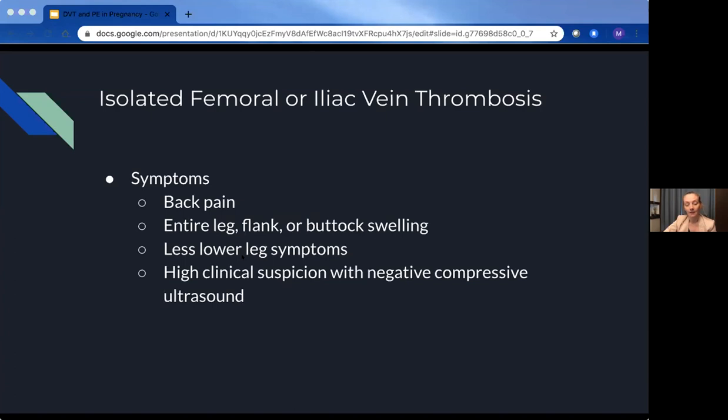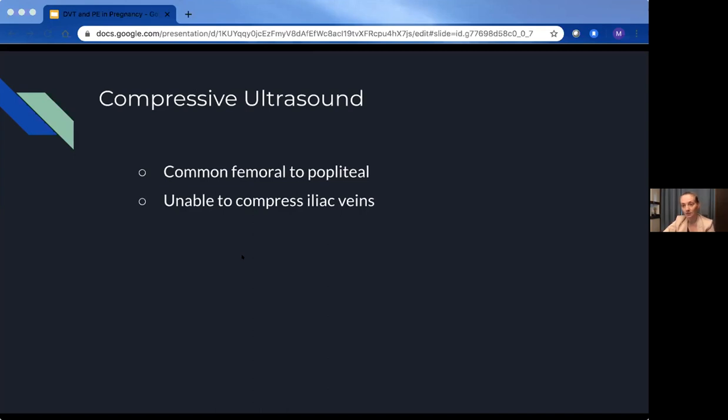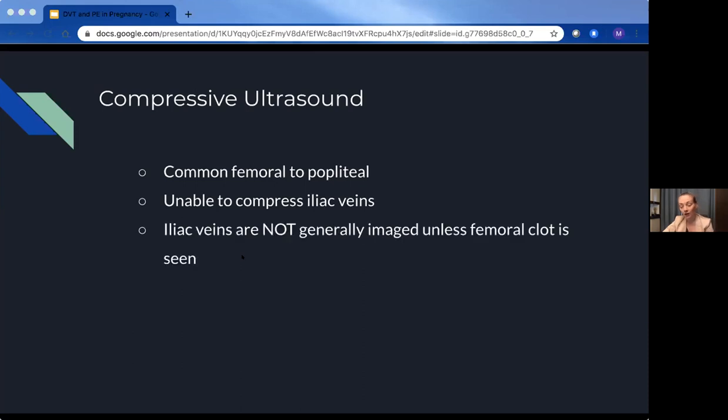If you are very clinically suspicious of a DVT and have a negative compressive ultrasound, that should be a time — especially in pregnancy — to have a higher suspicion of an isolated pelvic vein DVT. On compressive ultrasound, they go from the common femoral right down to the popliteal. Because of where the iliac veins lie in the pelvis, they can't be compressed. Generally it's not included in the algorithm to go up into the iliac veins. If there is a clot in the femoral vein, a good tech may continue to move proximally and Doppler image the iliac veins, but that's not part of the standard algorithm — it's an extra step.